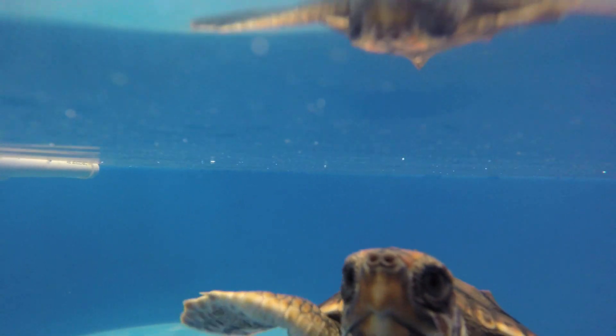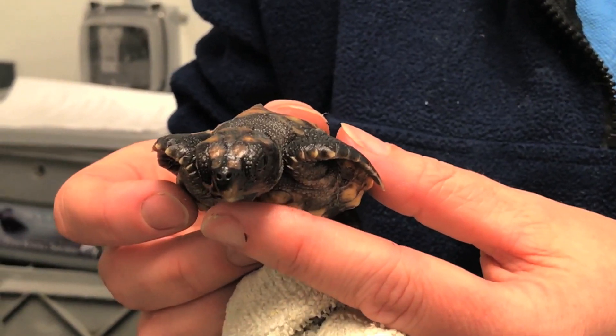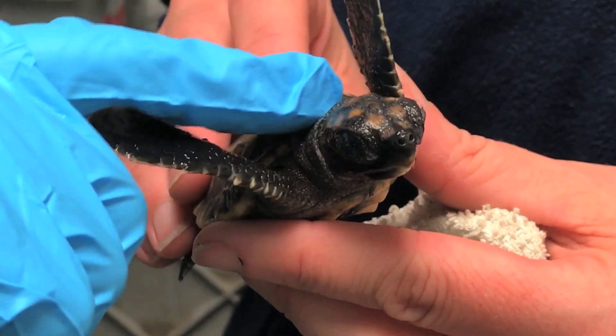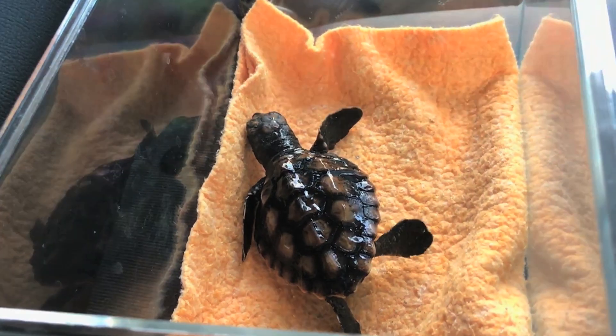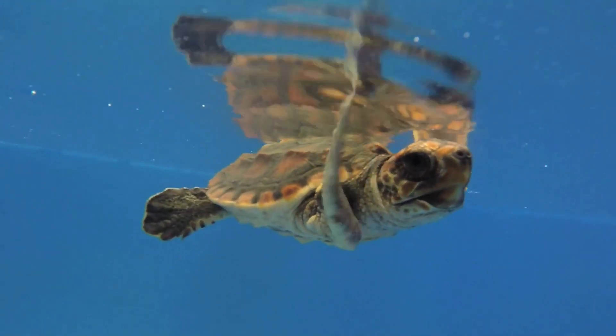The Head Start program here that we have with our Loggerhead sea turtle is in collaboration with the North Carolina Aquarium at Pine Knoll Shores. Mystic Aquarium has been participating in this program since about the mid-2000s. Every year we go down, we get a brand new little itty-bitty hatchling sea turtle. We keep them for a whole year, and we raise them up, hoping that by giving these guys a head start, we can help bolster the number of adult sea turtles in the wild.